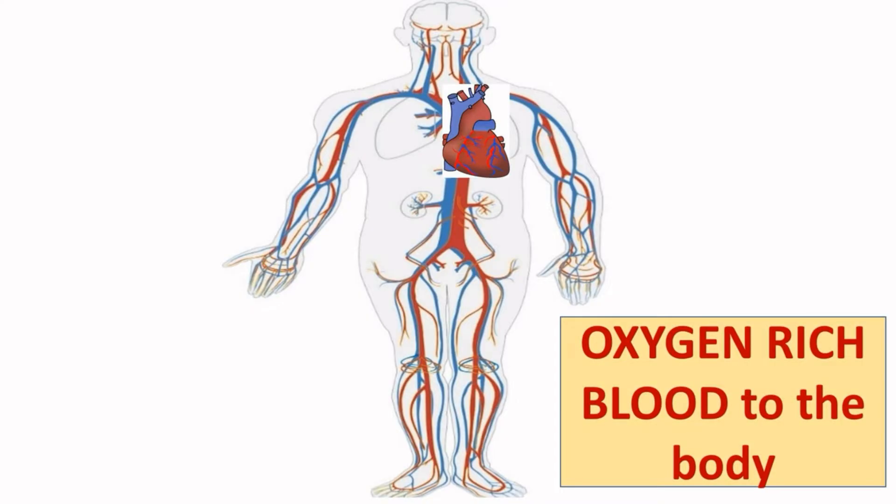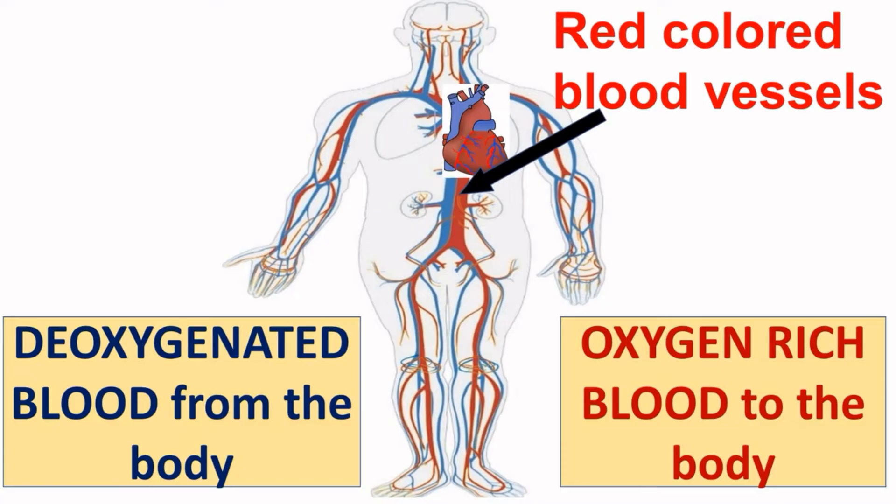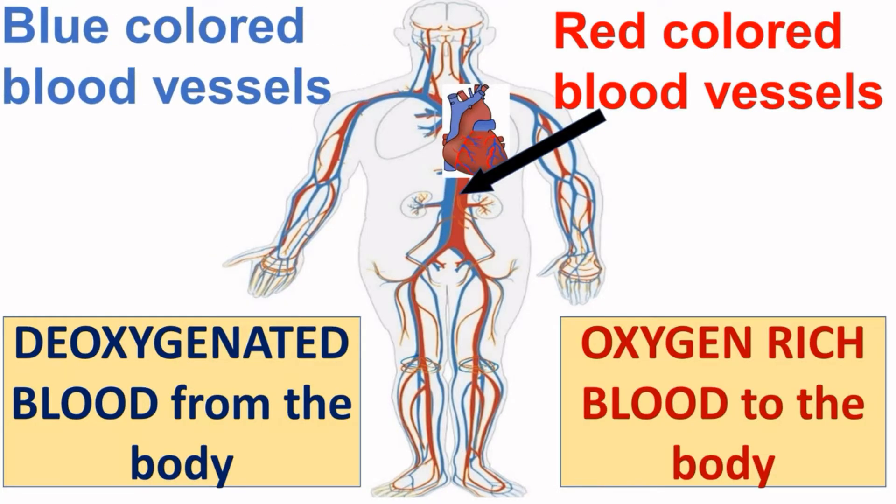The heart pumps oxygen-rich blood to all parts of the body through the red-colored thin tube-like structures known as blood vessels. The heart also receives deoxygenated blood — that is, blood containing carbon dioxide, or impure blood — from all parts of the body back to the heart through the blue-colored thin tube-like structures known as blood vessels.